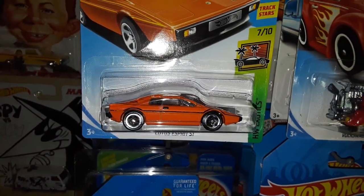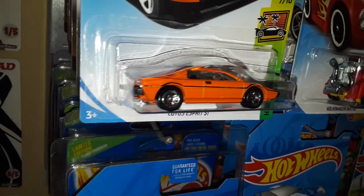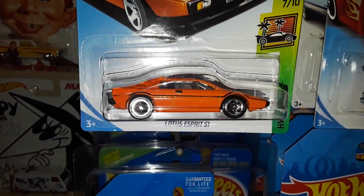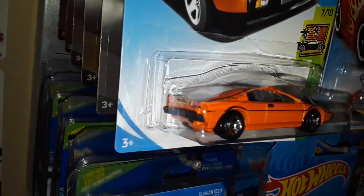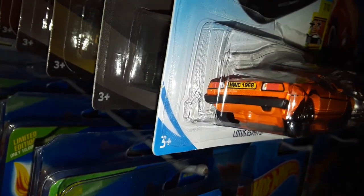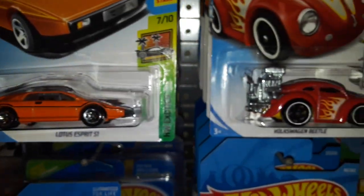Next up we have a recolor of the Lotus Esprit S1 in orange. We had the Toys R Us exclusive recolor in dark blue a couple months ago, and the first color — I forget what it was — it was pretty cool. And a little Easter egg I saw on a YouTube video: the license plate says HWC 1968 to commemorate the 50th anniversary of Hot Wheels. So that's pretty cool.